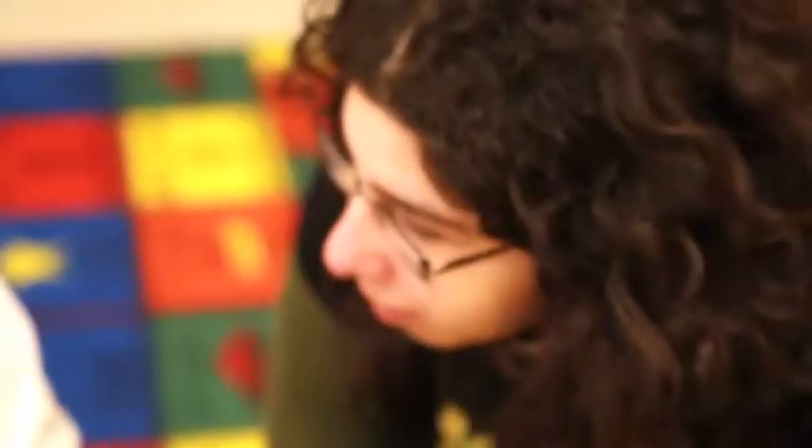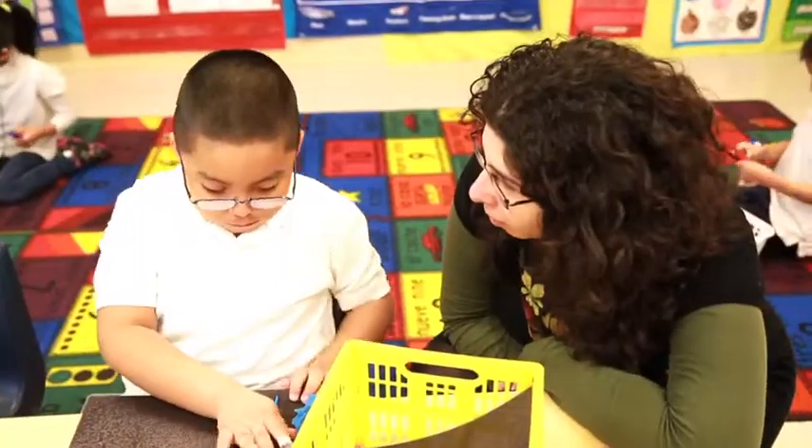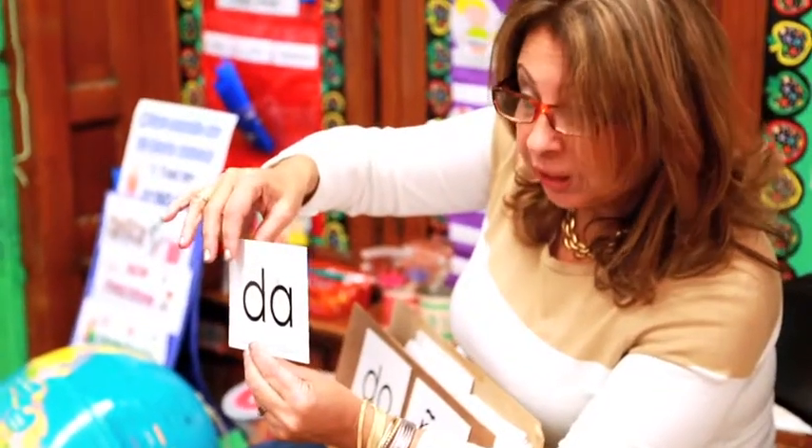These kids, a lot of times, speak Spanish in their home. Sometimes it's the only language that their parents speak. And to be able to go to school and speak with their teacher in Spanish and learn in Spanish, I think it builds their confidence and prepares them for school and for second and third grade.